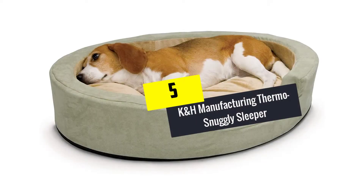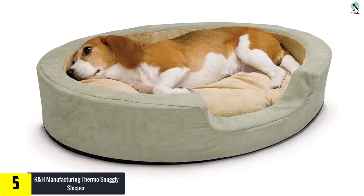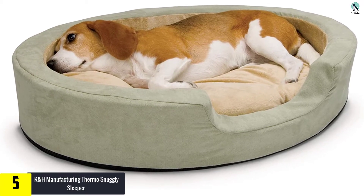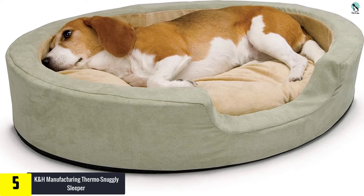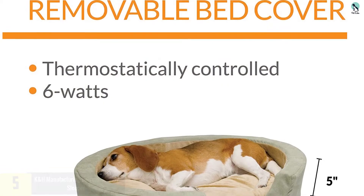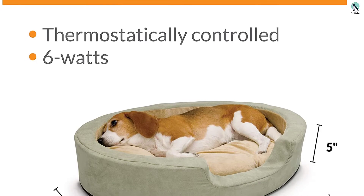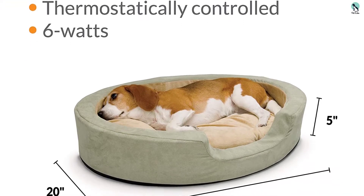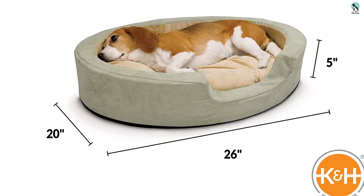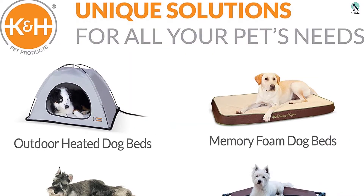Starting at number 5, we have the K&H Manufacturing Thermo Snuggly Sleeper. This great self-heated dog bed comes in two sizes, large and medium, which is sure to meet most dogs' needs. This is a great example of an interior dog bed, and its soft neutral tones are sure to make it a great addition to any room without jarring the aesthetic. If you have dogs that like to snuggle with you all night to stay warm, this may just be a perfect addition to your bedroom.